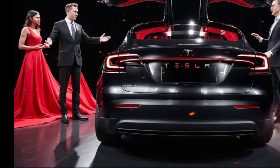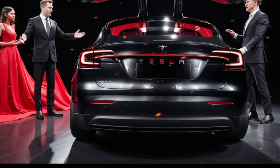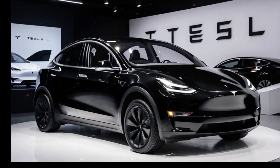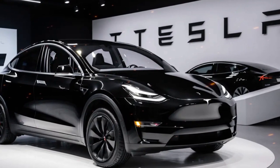For those concerned about maintenance, the Model Y requires significantly less than traditional gas-powered vehicles. With fewer moving parts and no oil changes, Tesla offers a low-maintenance ownership experience, further enhancing its appeal to potential buyers.